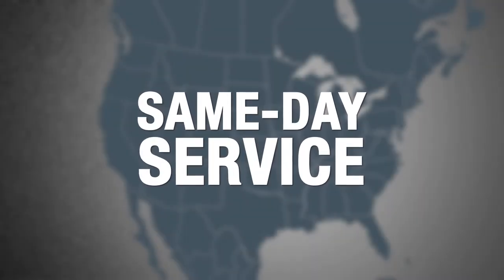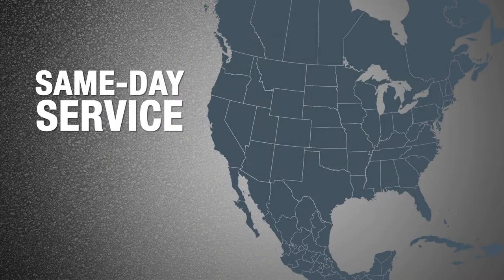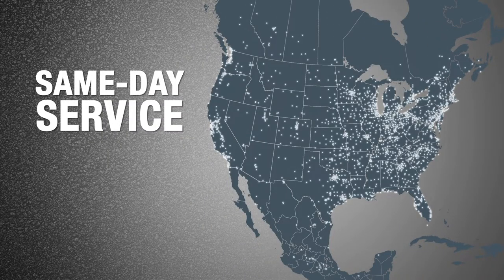Same-day service. This is what separates Fastenal in the marketplace, and this is what it looks like. More than 2,000 local branches, hundreds of on-site locations bringing dedicated Fastenal experts and inventory within our customers' four walls.